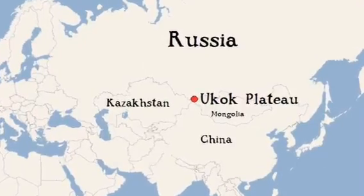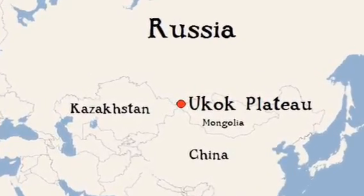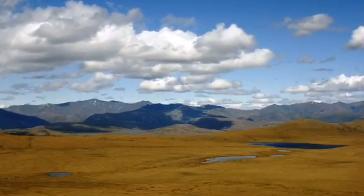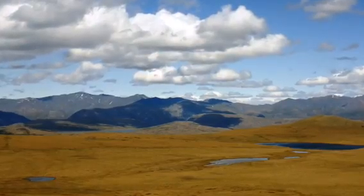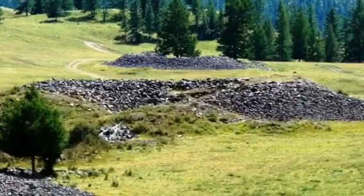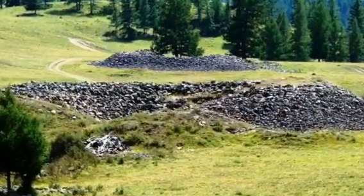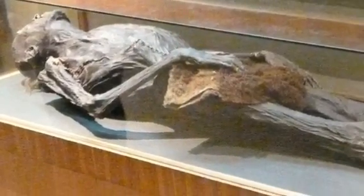For today's in focus we travel to the Ukok Plateau in the Altai Mountains region of Russia. It was here between 1924 and 1949 that archaeologist Sergei Rudenko excavated a series of burial mounds. These consisted of five large and nine small stone-covered features, containing tomb shafts up to five meters deep. Within were well-preserved, embalmed bodies. The best preserved tomb had been Barrow No. 2.